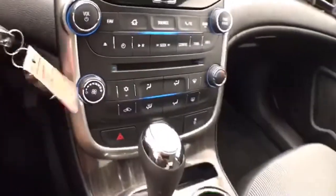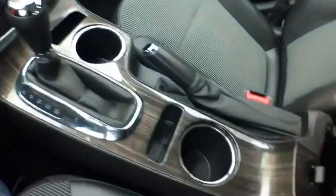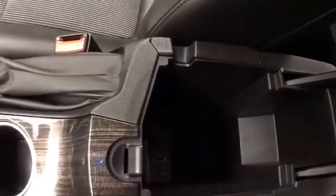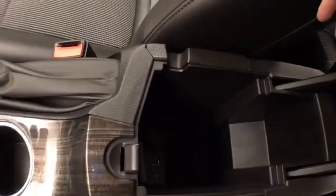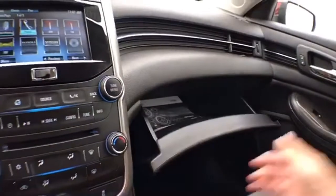Easy to operate heating and air conditioning, six-speed automatic transmission with manual shift capability. Storage in the armrest with USB and auxiliary input, allowing you to connect mobile media devices. And a large glove box with the owner's manual inside.